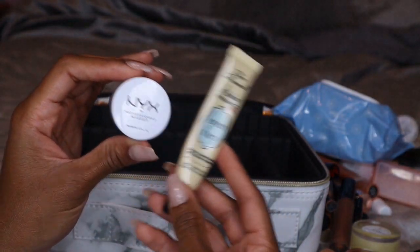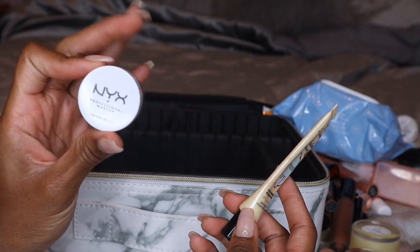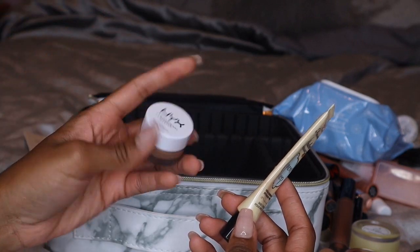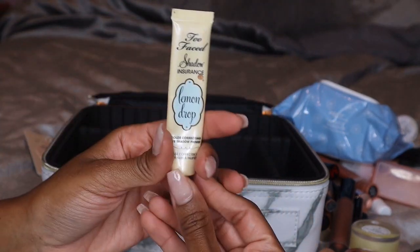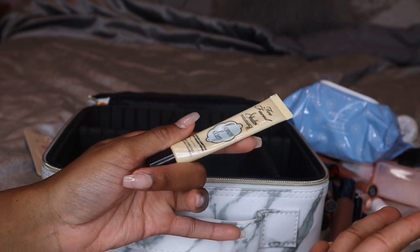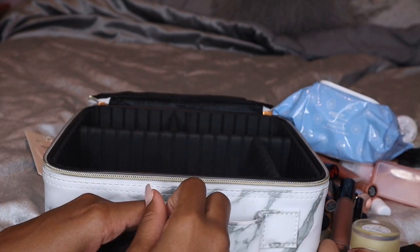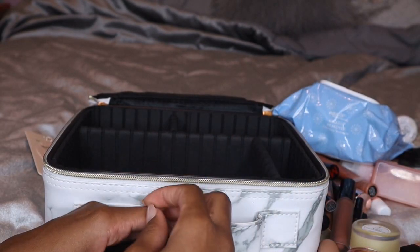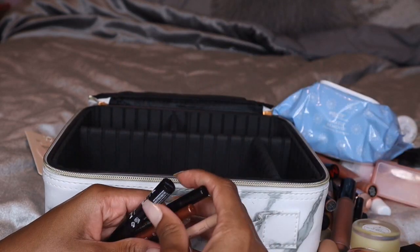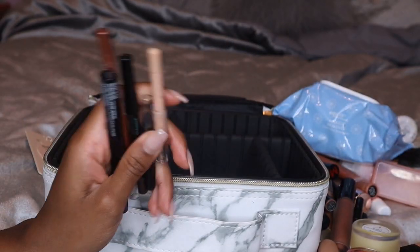After I prime my face I like to prime my eyes, so I'm bringing both of my eyeshadow primers. I'm bringing the NYX Eyeshadow Base in Skin Tone, which I use on the weekends to really intensify and hold my eyeshadows, and then I'm taking my Too Faced Shadow Insurance Lemon Drop Primer, which is a really old eyeshadow primer that I use every day for work. After priming my eyes I obviously go in with eyeshadow, but I'll show the eyeshadow palettes at the end of this video since they aren't going in this bag.